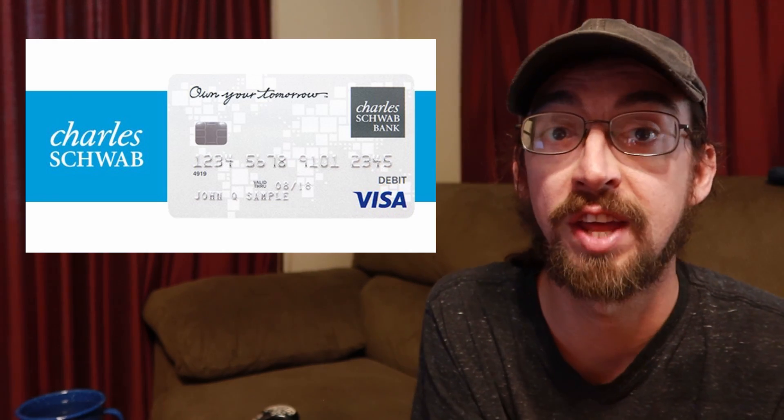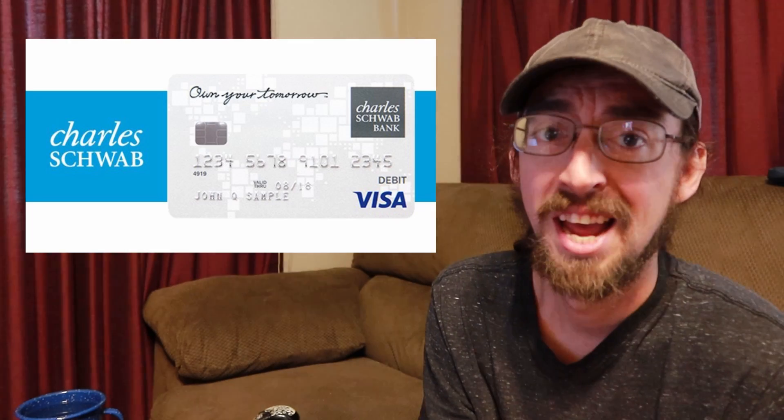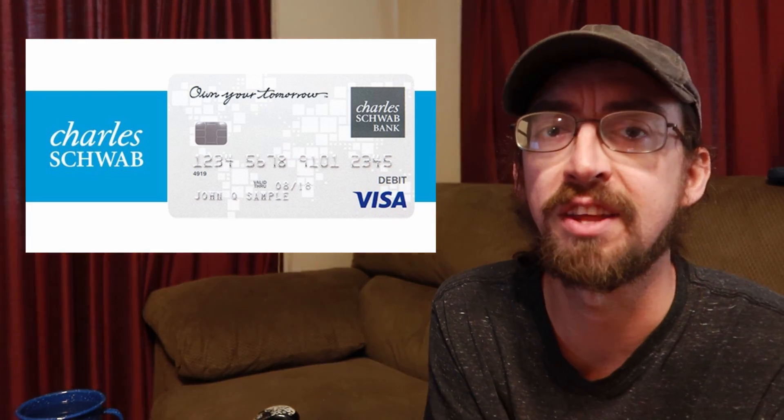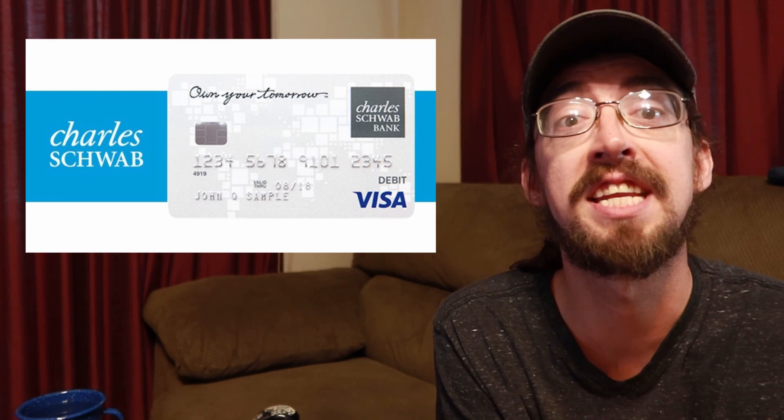Let me be the first to tell you that if you're going to be traveling anywhere — foreign or domestic — it's a no-brainer, unless you already have a bank that offers these perks, but I didn't.